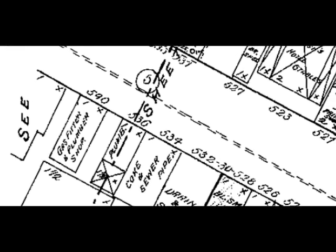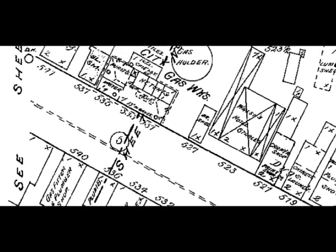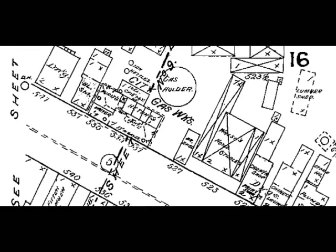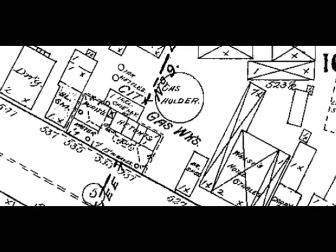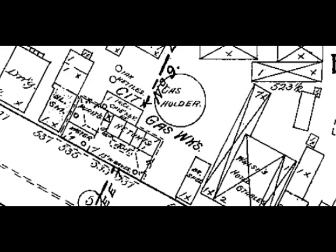Let's go across the street to the north side of Quay — or River Street, as it was called back then. You can see that City Gas Works takes up a good share of the block. That circle is one large gas tank that they had in the block.